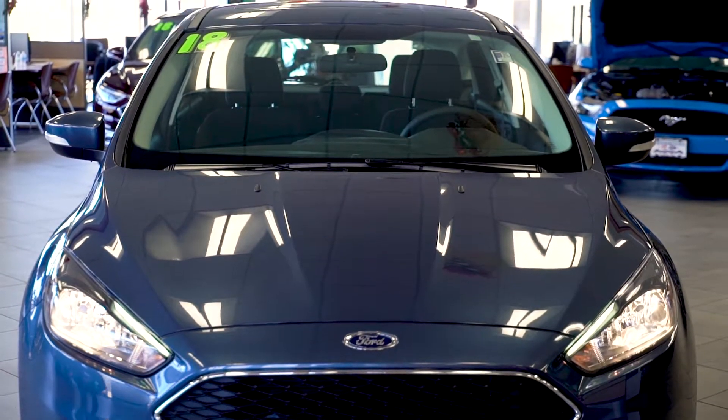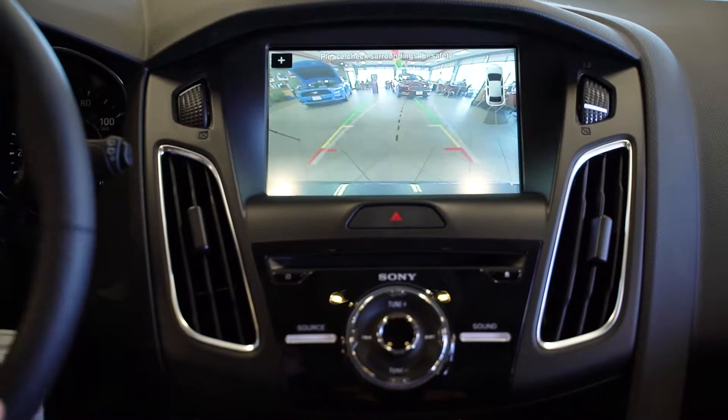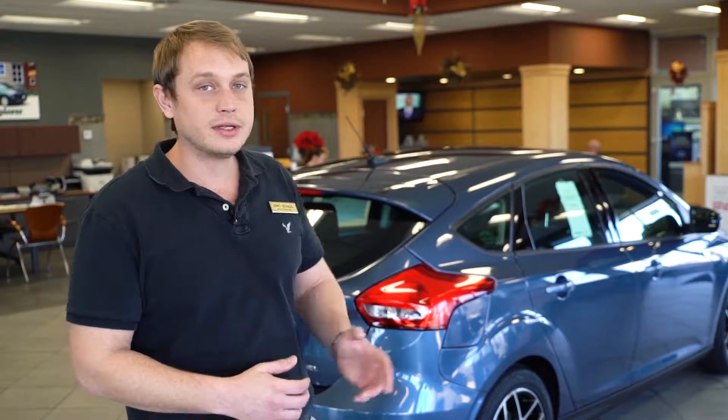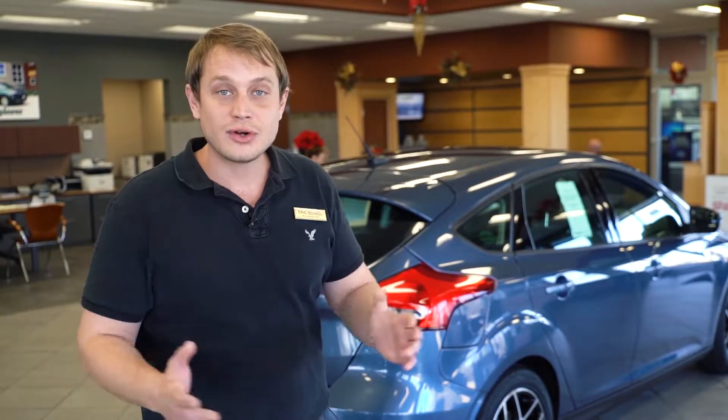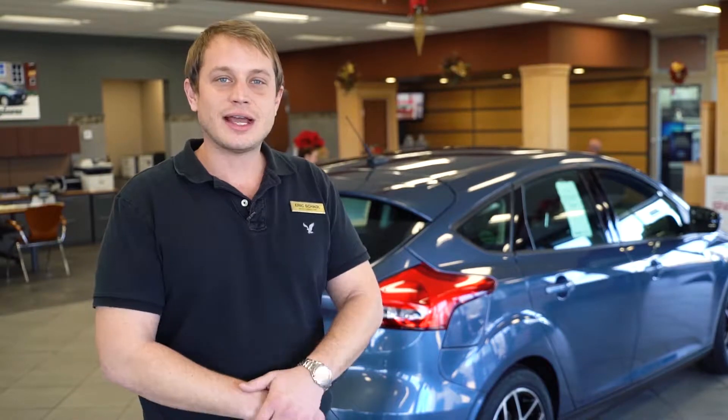You can also get this equipped with a backup camera, which makes it even easier for getting in and out of those tight spots. Something else that's neat about it — navigation — get you where you got to go on time so you don't have to worry about getting lost or fumbling with your phone while driving.